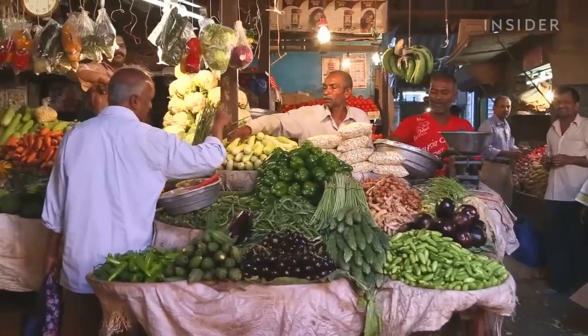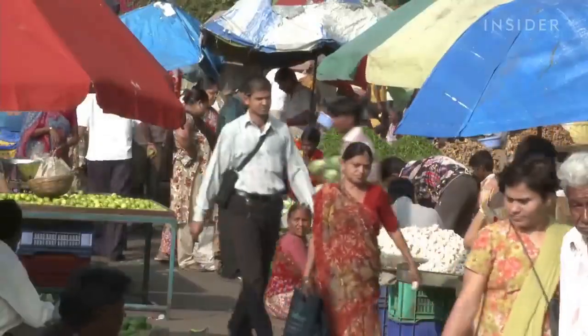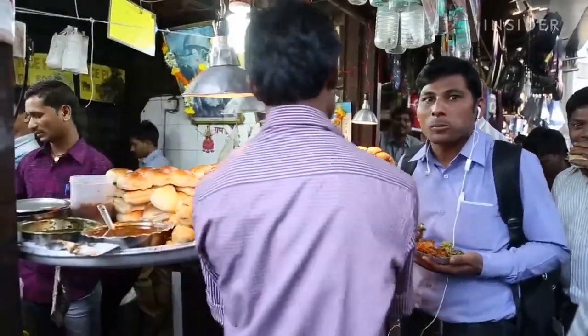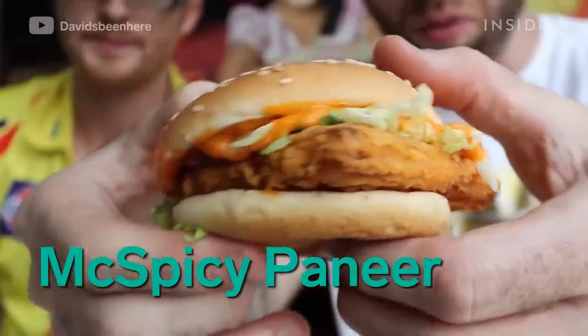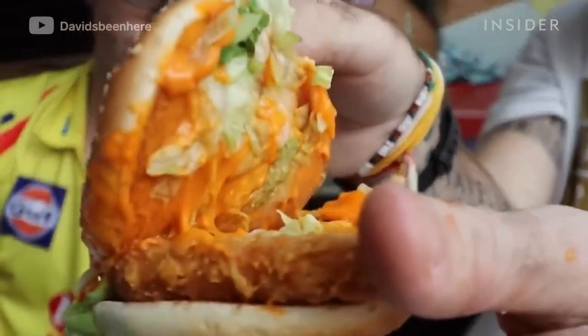It's also estimated that anywhere between 20 to 30% of India's population is vegetarian, more than any other country, and many people that do eat meat don't eat it often. The McSpicy Paneer and McAloo Tiki are two vegetarian sandwich options in India.